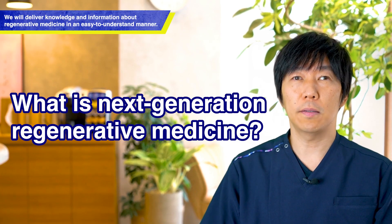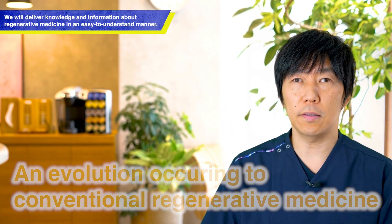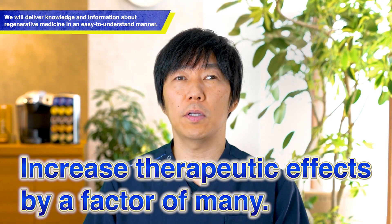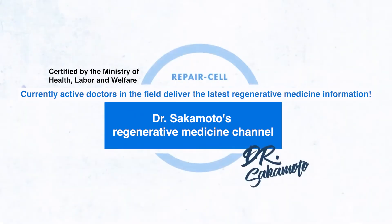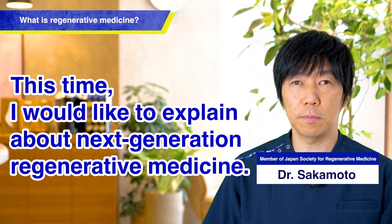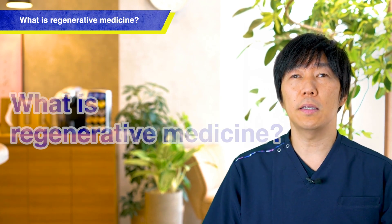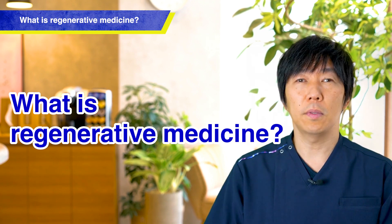Next Generation Regenerative Medicine refers to stem cells. By evolving regenerative medicine, we can greatly enhance the therapeutic effect. This will be a new form of regenerative medicine. I would like to explain Next Generation Regenerative Medicine this time. Before that, let's start with a discussion about what regenerative medicine actually is.